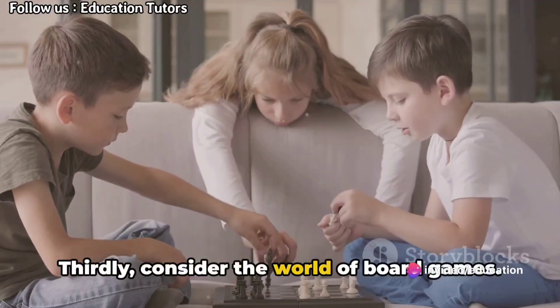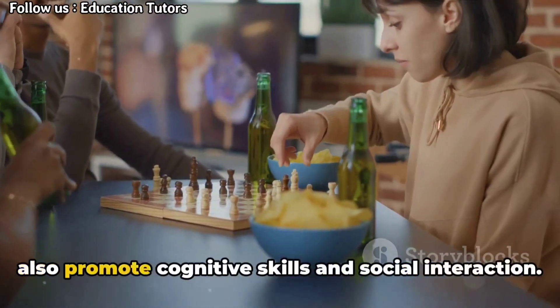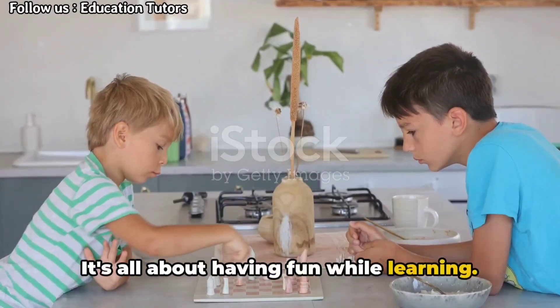Thirdly, consider the world of board games. These games are not only entertaining, but also promote cognitive skills and social interaction. It's all about having fun while learning.